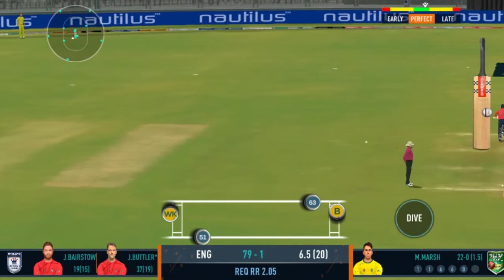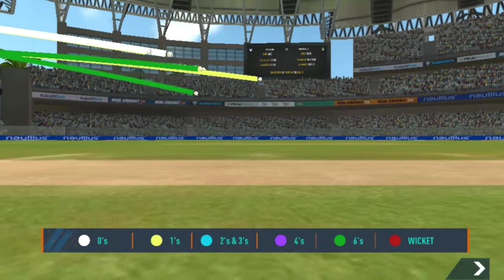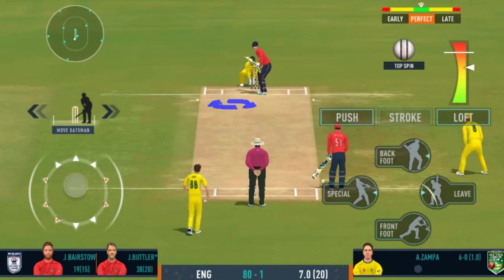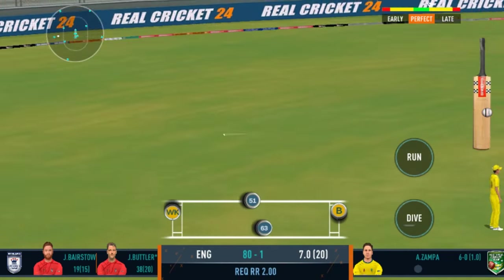Very good running between the wickets. He's thrown it wide. Magic from the bowler. Good shot for a single.